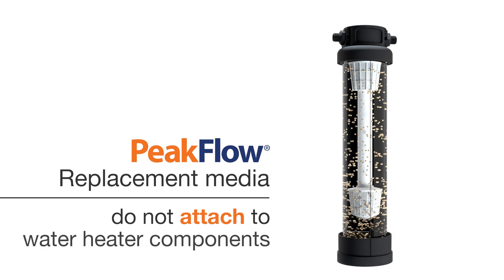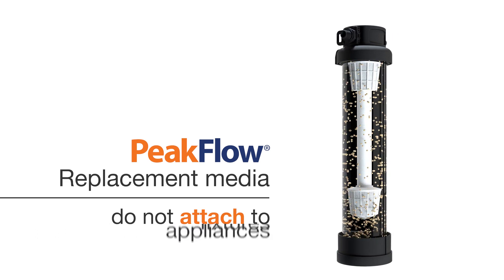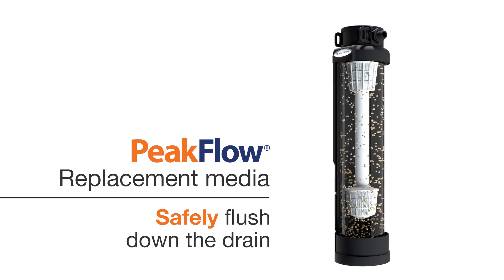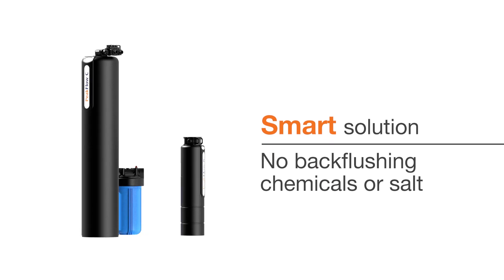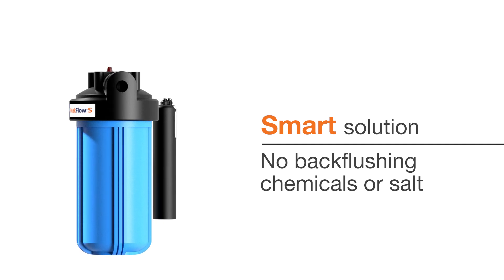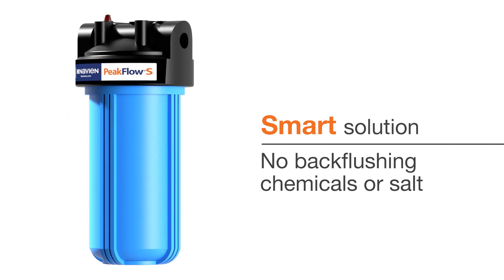heating elements, water heater components, fixtures, and appliances. They safely flush down the drain and do not contaminate our environment. Peak Flow systems require very limited maintenance — no back-flushing, chemicals, or salt needed — making Peak Flow Technology a smart solution to protect your complete water supply system.